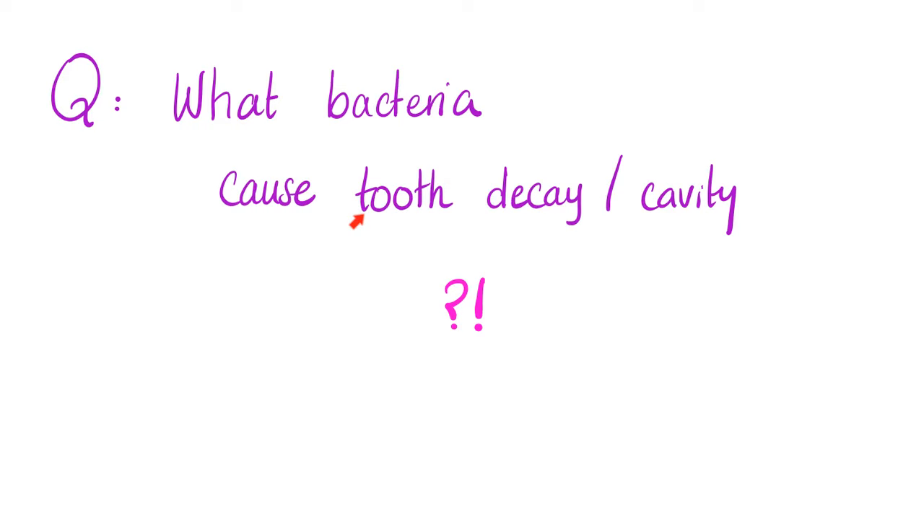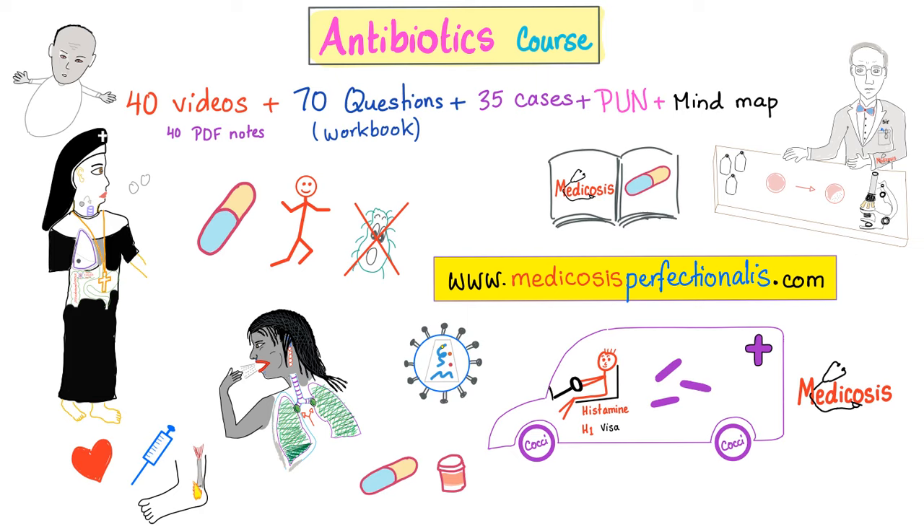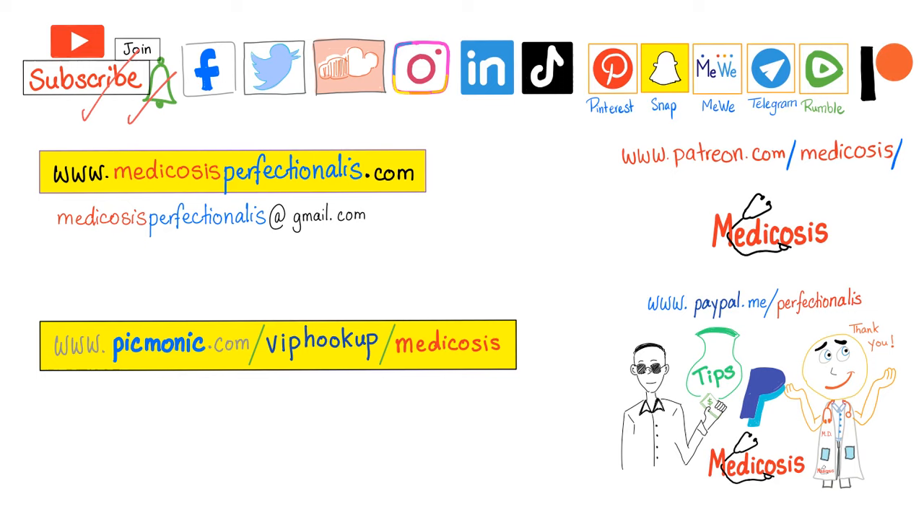Question of the day: what are the names of the bacteria that can cause tooth decay or tooth cavities? You can get my antibiotics course — 40 videos about antibacterials, antivirals, antifungals, and antiparasitic medications — available for download at medicosisperfectionaries.com. Please subscribe and hit the bell. Follow me on social media. Go to Picmonic for animated medical mnemonics. Be safe, stay happy, study hard. This is Medicosis Perfectionaries, where medicine makes perfect sense.